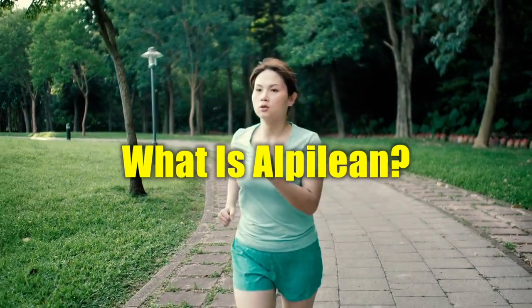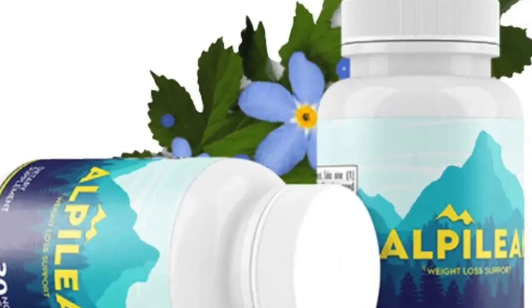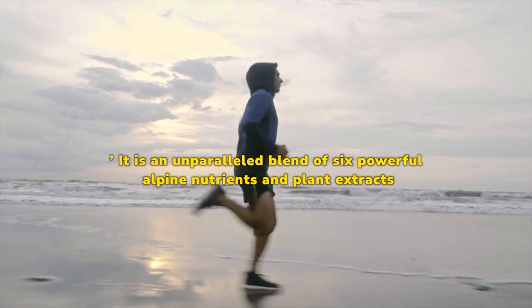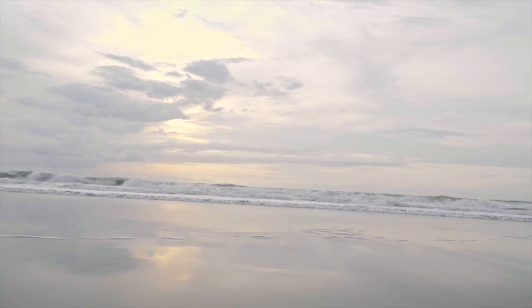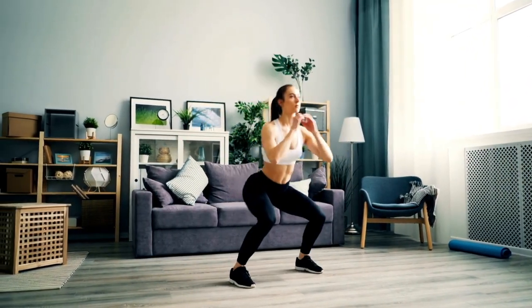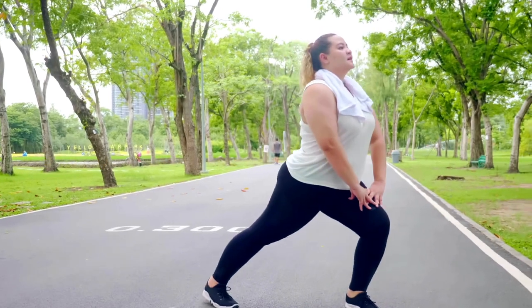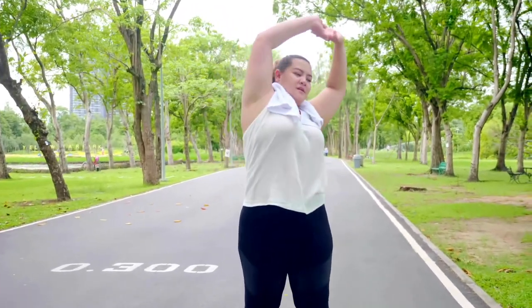What is Alpilean? Deriving its magic from the alpine regions, Alpilean is often termed the alpine secret for healthy weight loss. It is an unparalleled blend of six powerful alpine nutrients and plant extracts, all of which are proven not only to support weight reduction, but also to bolster overall health. This natural weight loss supplement boasts a 100% natural formula that is exclusively plant-based, non-GMO, and devoid of any stimulants. Each ingredient within the Alpilean capsule is rigorously clinically tested and proven to ensure its efficacy and safety.